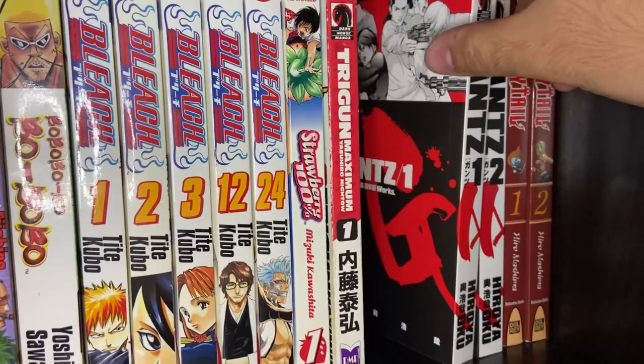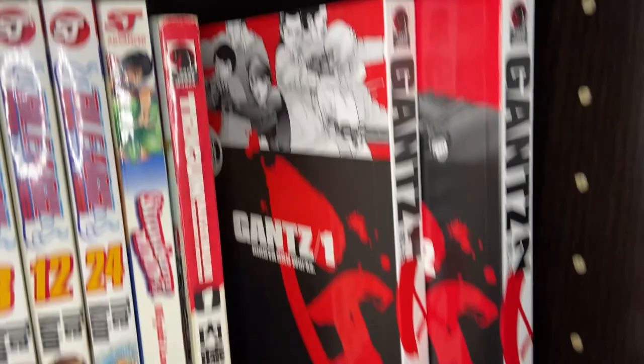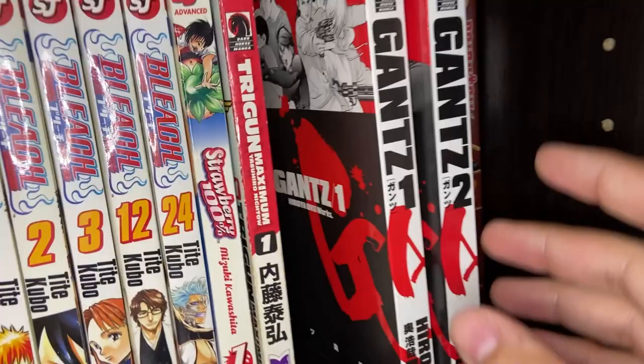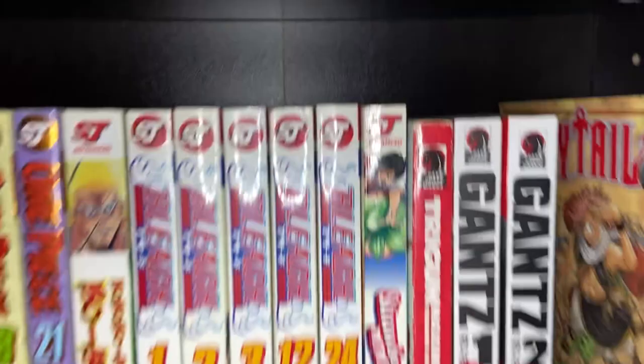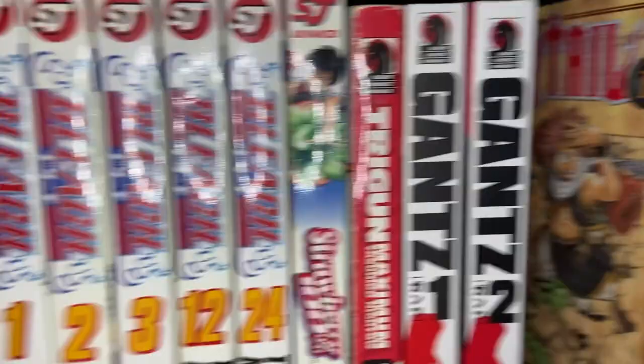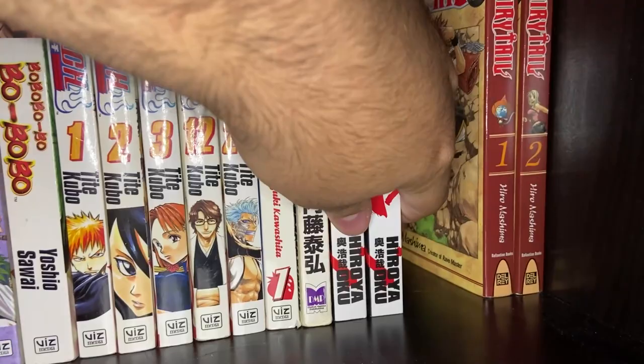Then we've got Gantz Volumes 1 and 2 — the original singles of Gantz. I bought these for retail a very long time ago when they were being printed, and just never bought more, which I really regret. I never finished the manga or the anime — it's just one of those series I dropped in my childhood and never went back to. I know it's almost impossible to get the singles anymore; you can really only get the omnibuses. Gantz tells the story of two kids who die in an accident and end up in a purgatory-type world fighting alien-like beings. It's a very unique and fun story — very bloody, very gory, super cool manga.